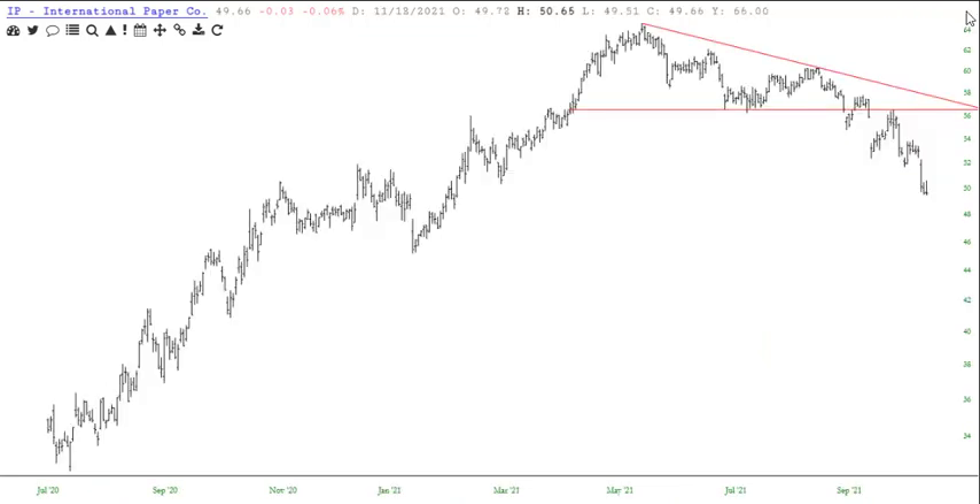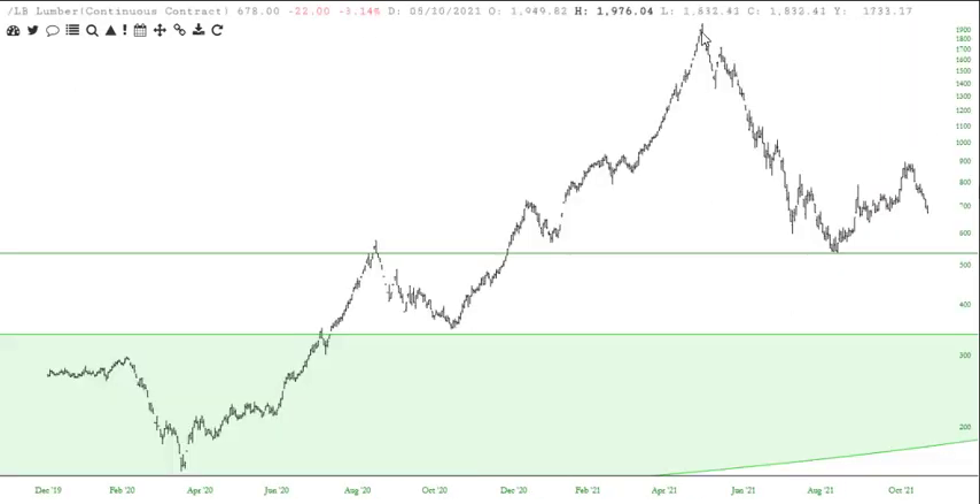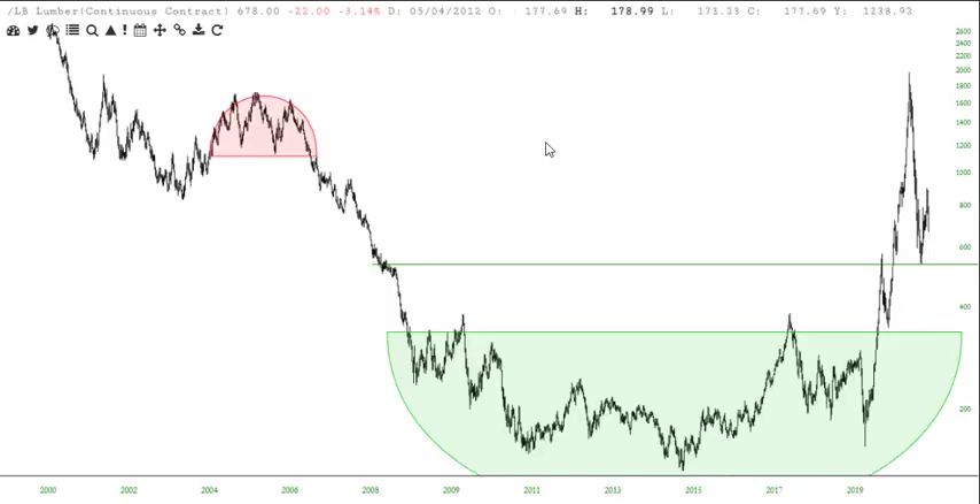Remember when lumber was all the rage? I'm sure that was the reason. It peaked on June 4. I'm just curious before I leave you — when did lumber peak? Lumber peaked on May 10. Interesting.